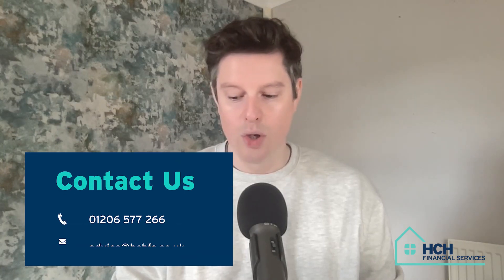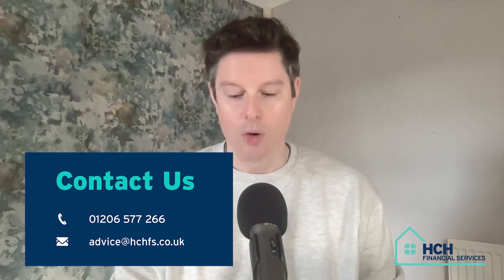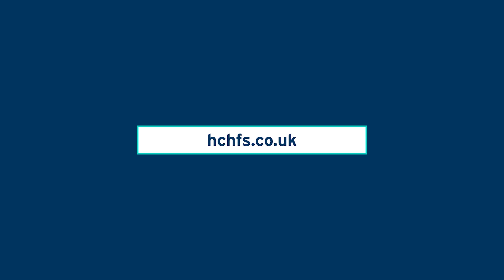To get in touch with the team, call 01206 577 266 or email advice at hchfs.co.uk. You can also visit the website for further details at hchfs.co.uk.